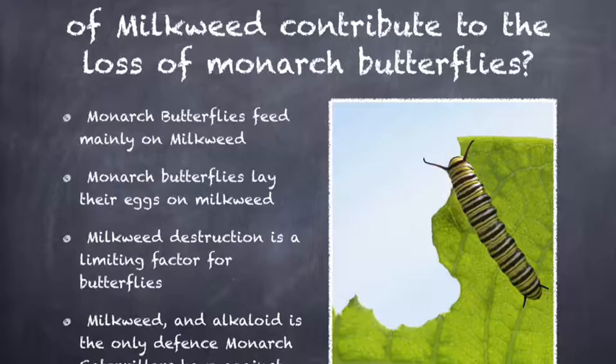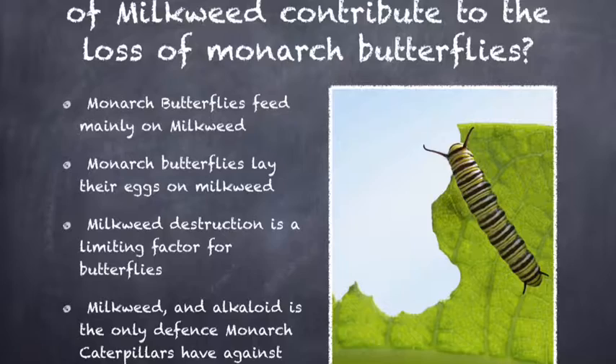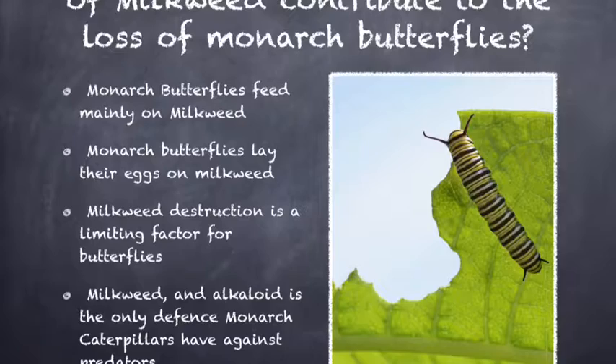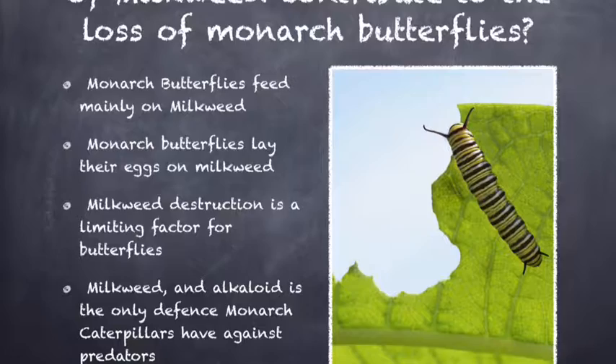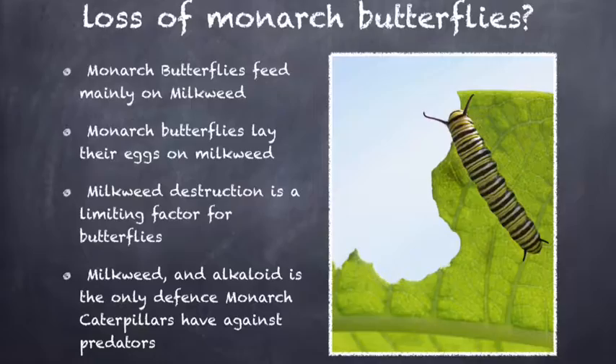Another reason milkweed is important is that butterflies migrate to Mexico, laying four generations because they cannot survive the full length of the migration. If there are no milkweed plants left, the butterflies will have nowhere to lay their eggs, and they will all die on the way to Mexico and become extinct. Caterpillars must eat milkweed because it contains a chemical called alkaloid. Alkaloid makes the monarch caterpillars bitter in taste, so when a predator eats one, it remembers never to do so again, recognizing the colorful bands on the caterpillar. Due to the mass loss of milkweed, monarch butterflies now have nothing to eat, no defense, and nowhere to lay their eggs.